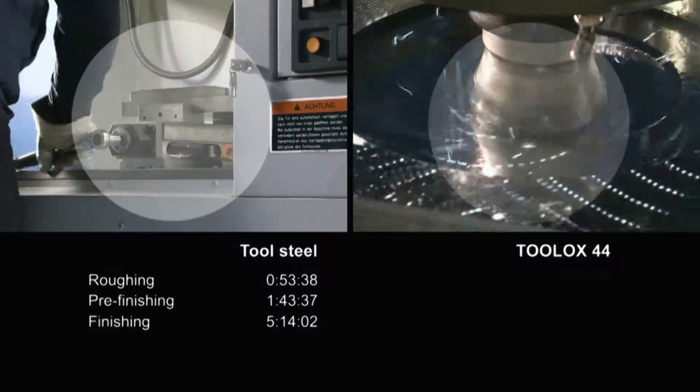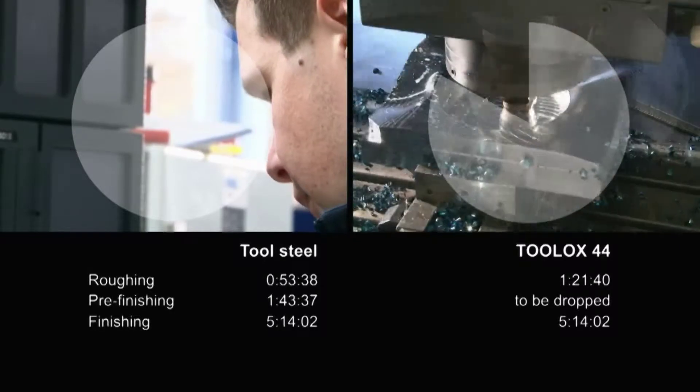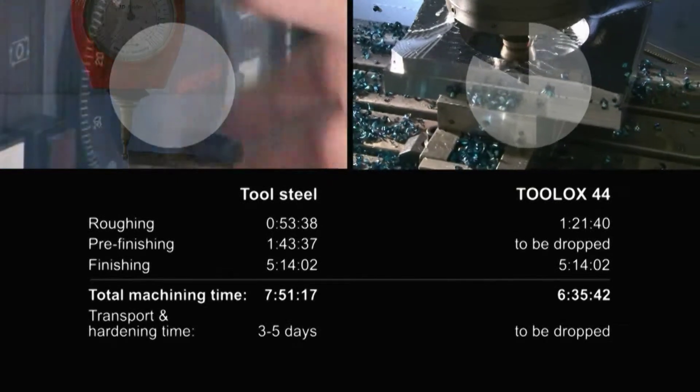With Toolox 44, the moulds do not need to be sent out for hardening. Even expensive finishing is not necessary anymore. Therefore, the total production time is shorter and the costs are lower.